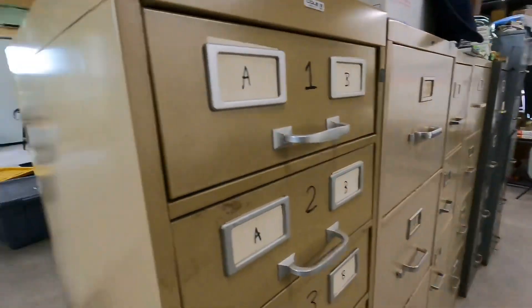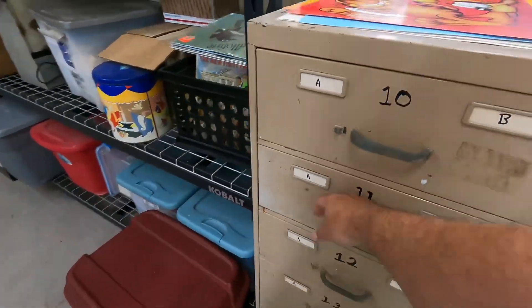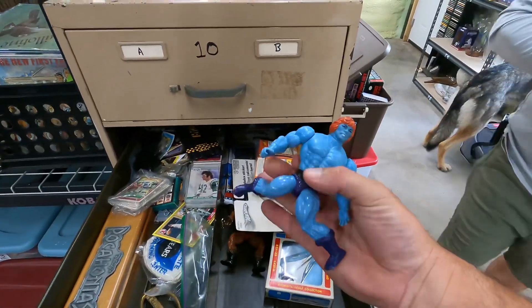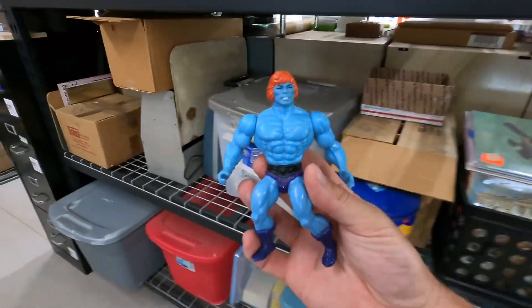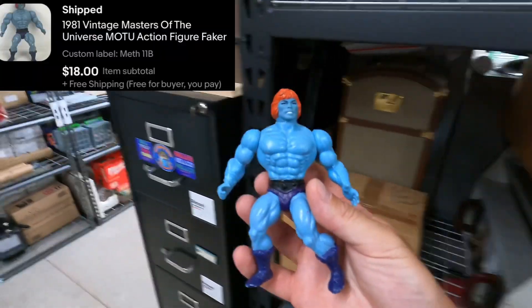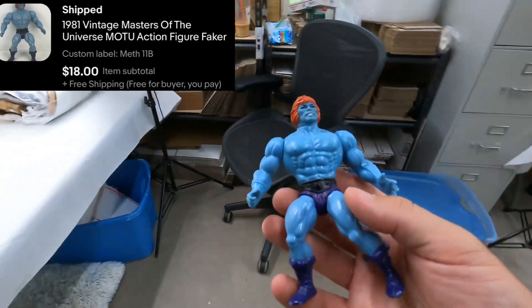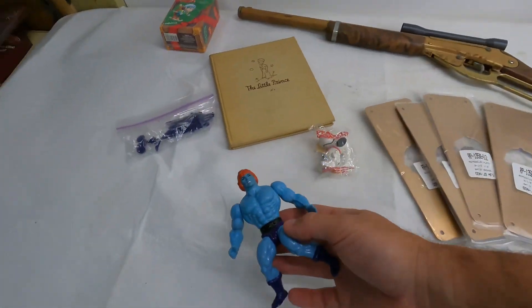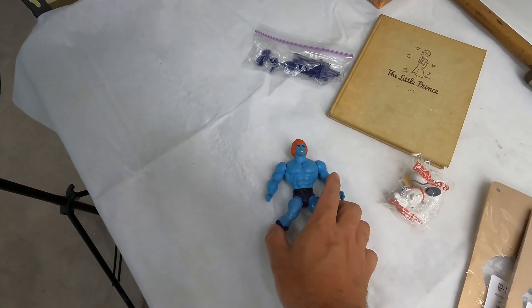Next one is in 11B — a 1981 Masters of the Universe Faker figure. He's the blue He-Man. $18 free shipping on him, no weapons or anything. He's got kind of bow legs — been riding a lot of horses.